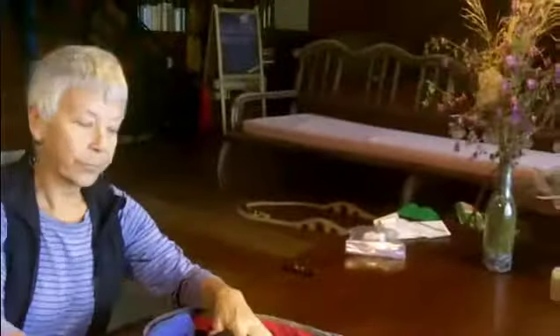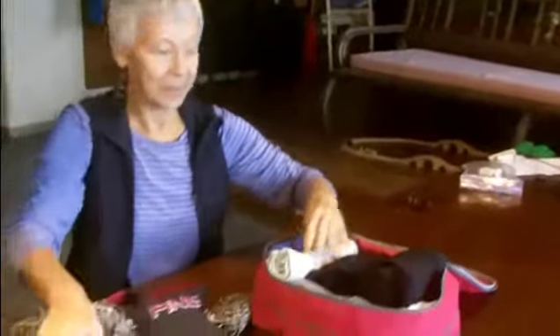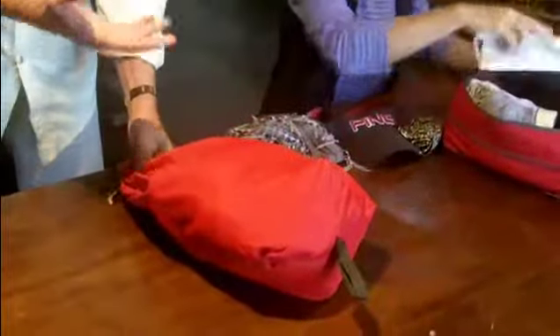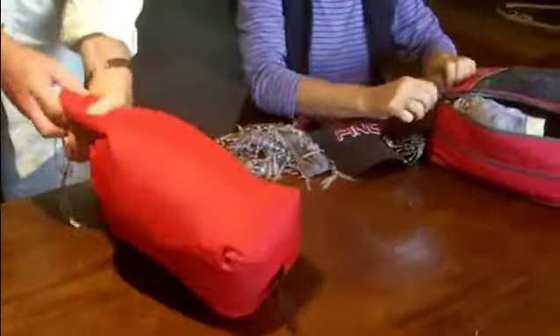They also use a little stuff sack for odds and ends that don't need to be folded — like gloves, socks, or a sweater — which can also be compressed. The compression is so valuable; otherwise things tend to expand out and it's always a mess when you open it up.